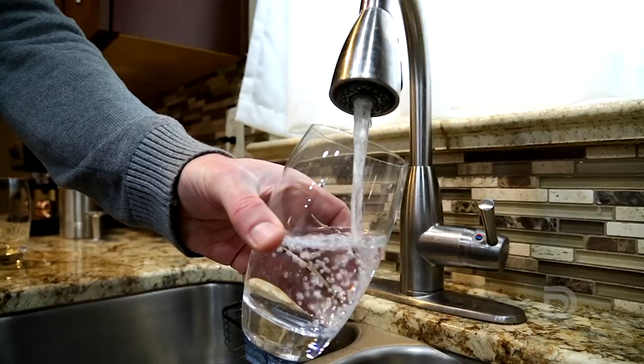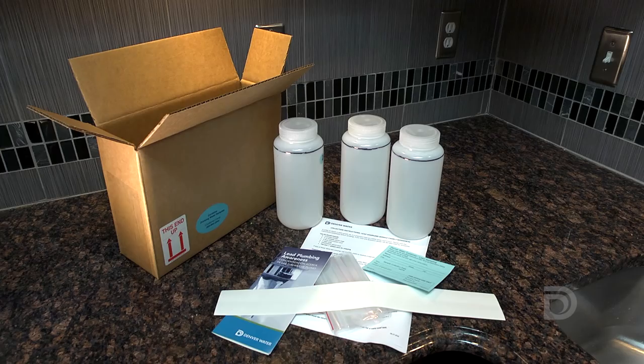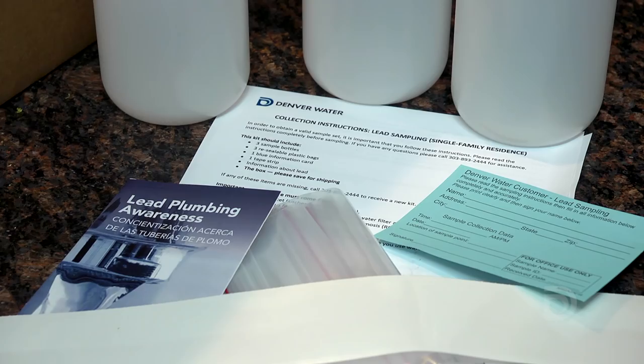There is no lead in our water, but we know there are customers who have lead service lines or plumbing that contains lead in their homes. That's why we offer free lead testing for our customers.